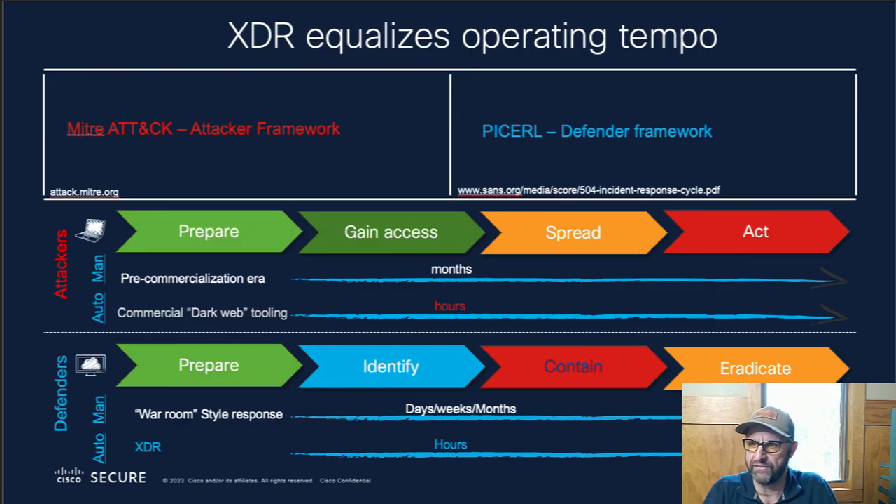To summarize everything into one page: XDR equalizes operating tempo. We're now automating the process that the attackers are automating, and that allows us to respond much more closely to the tempo they're operating at, which means you're going to get better outcomes.